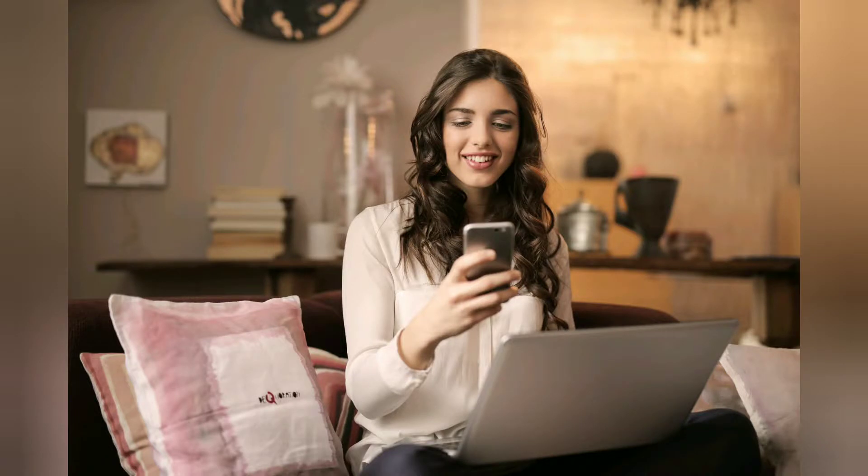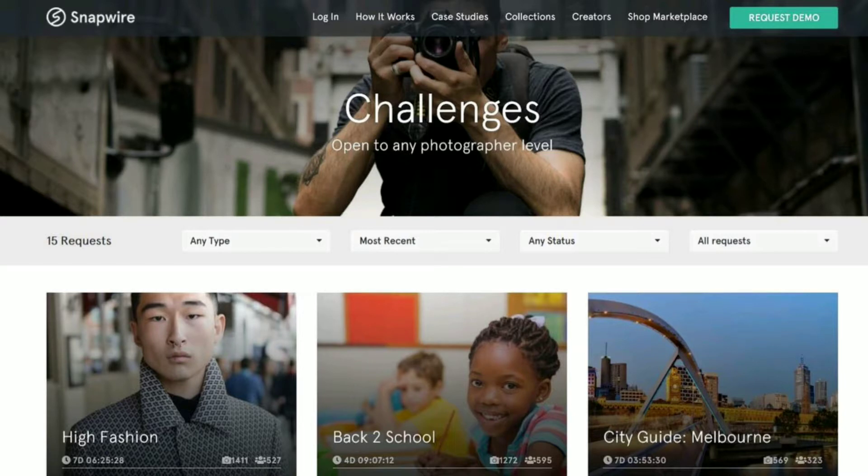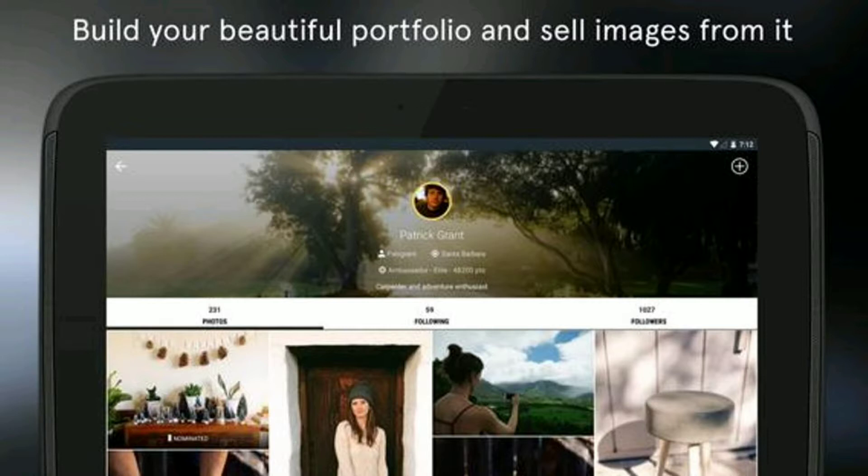Photographers from all around the world can compete by taking their best shots and submitting them. The one that gets chosen will get paid from one hundred dollars and above. Another way of earning is through portfolio and marketplace — once you register a free account, simply upload your photos from your smartphone. Snapwire will hand-select your best shots and make them searchable for buyers to purchase directly from your portfolio.